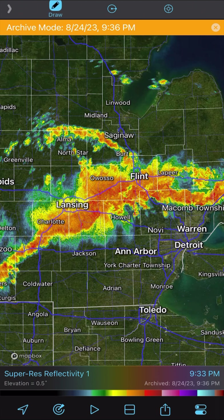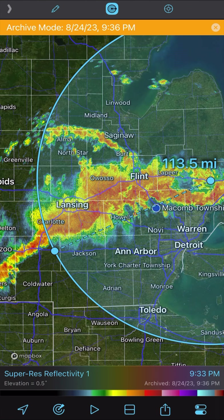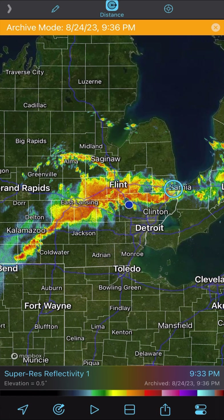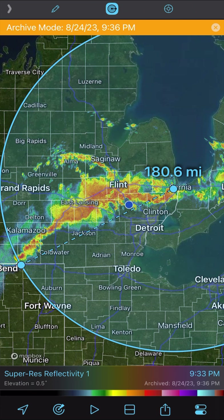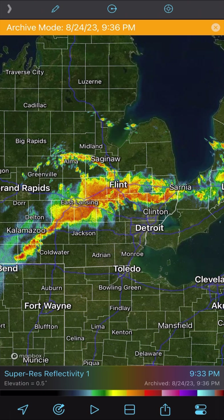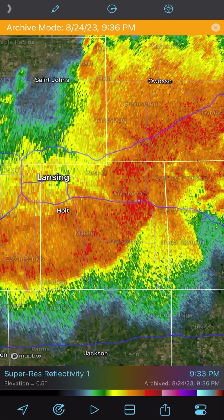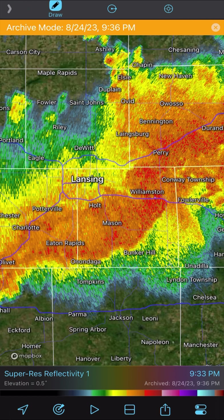Overall we have this line of storms stretching from Canada all the way down to basically Indiana — about 180 to 190 miles in total from Sarnia to the border of Indiana, depending on where you measure from. But I want to focus on one area of this line in particular, right up here along the Lansing southeast area, within this main complex of storms.